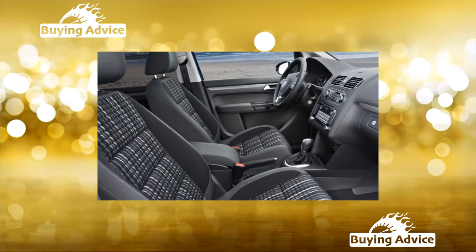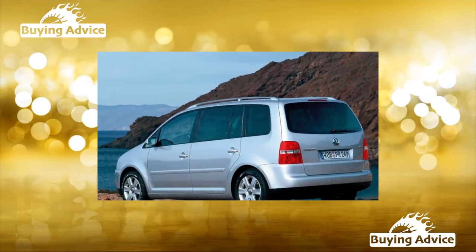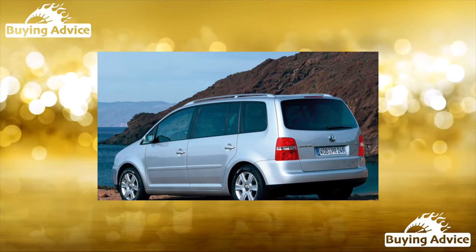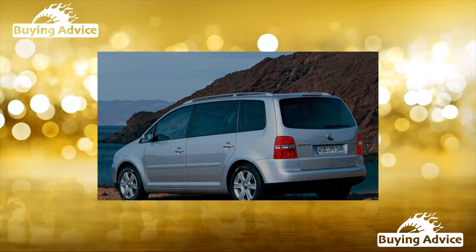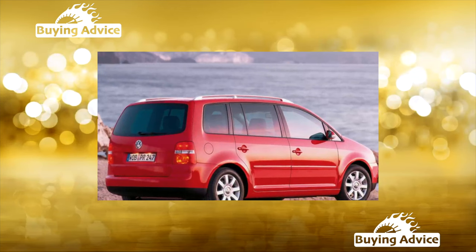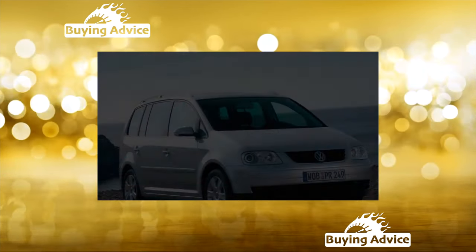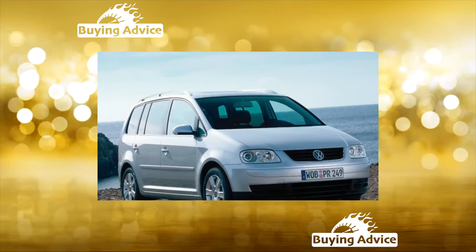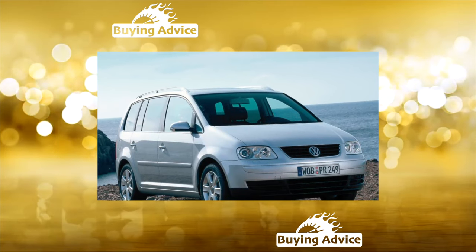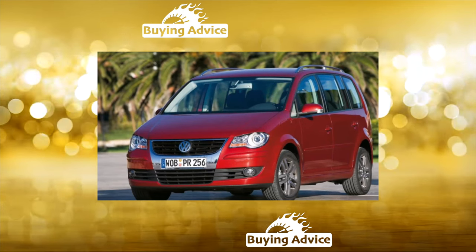You can't buy a used Volkswagen Touran cheaply — the car is quite expensive initially, and it very slowly loses value, which indicates its reliability and quality. Motors are hardy and durable with proper and timely maintenance. This is especially true for the 150- and 115-horsepower FSI-series engines with direct fuel injection, which comply with Euro 4 environmental standards and are therefore extremely demanding on fuel quality. The 2.0-liter engine has unstable starting in severe frosts below minus 20 degrees.